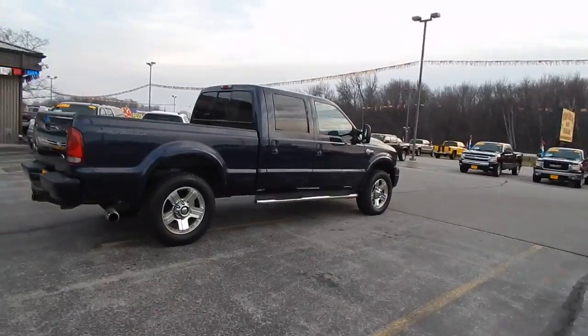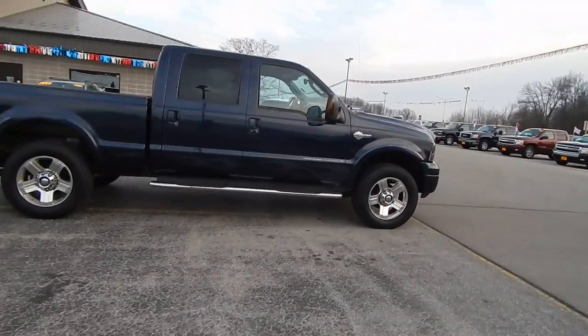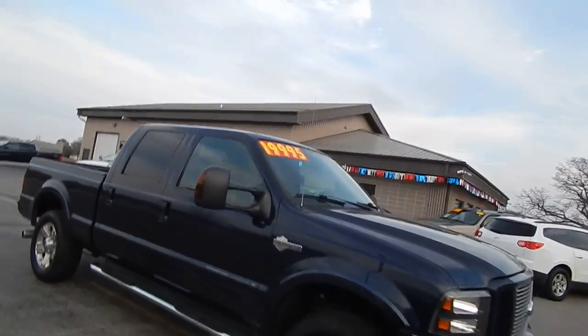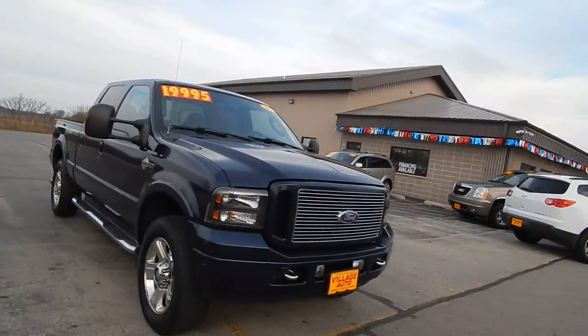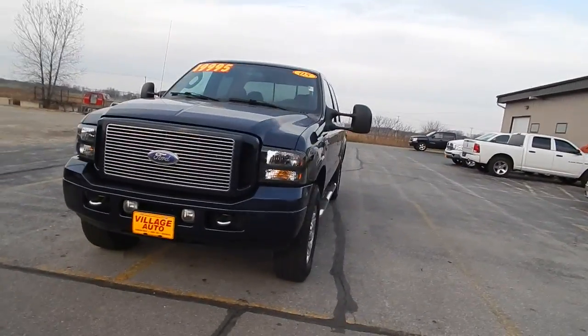Chrome step bars, good looking tires. Again, this is the Harley-Davidson Edition. $19,995 for this 2005 F-250 — it's got factory fog lights and tow hooks.